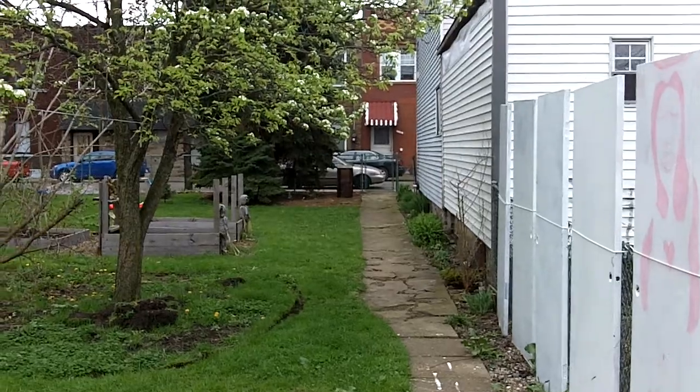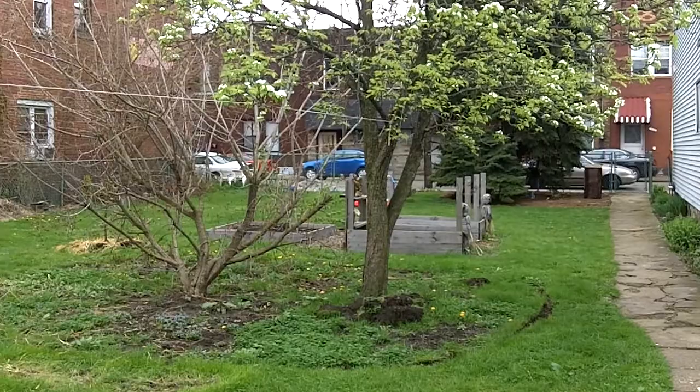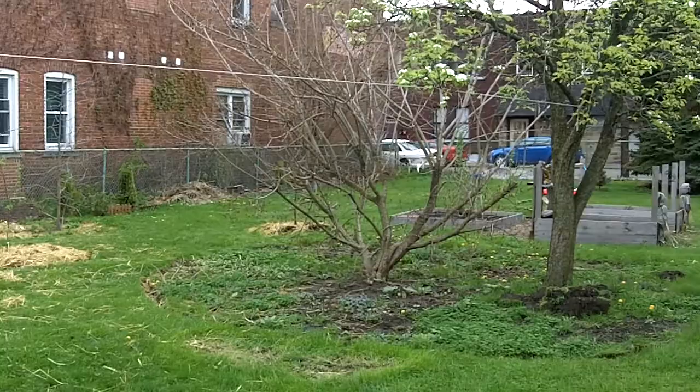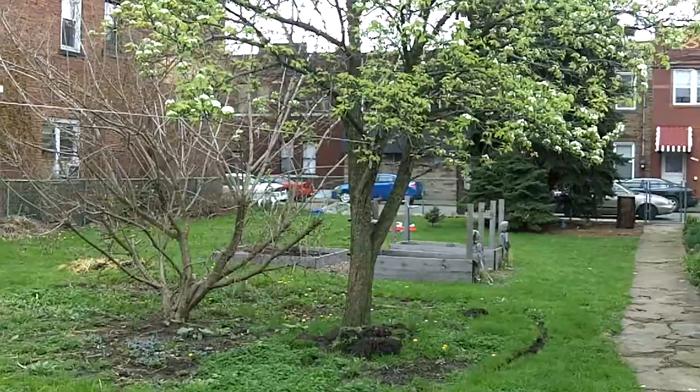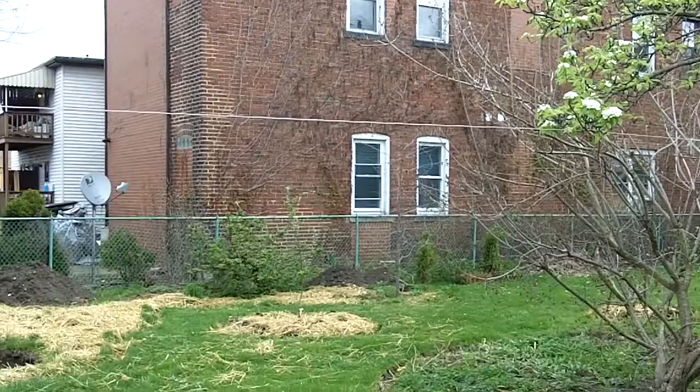Hey, happy Wednesday. We are here with Transition Pittsburgh people and we are here in McKee's Rocks at Kate's house. We're helping her out with her permaculture garden and we're making room for a big shed here. She's gonna give us a little tour of her backyard. They've got some permaculture landscape developing here and some beautiful flowers.